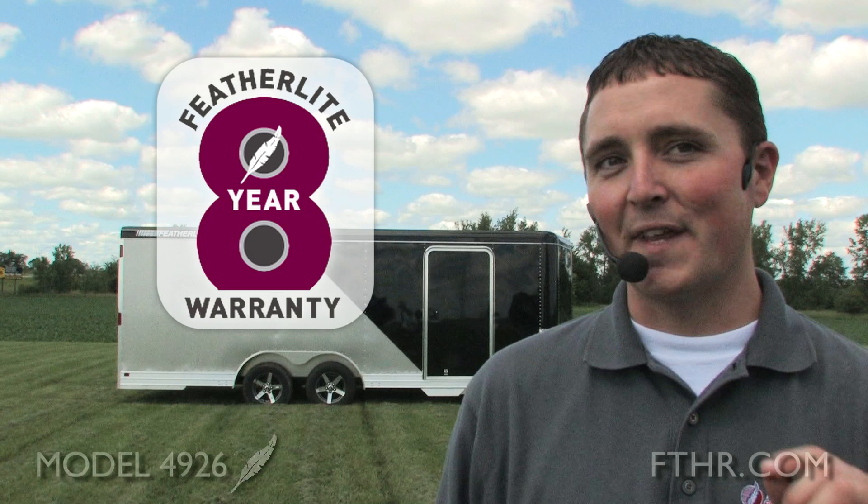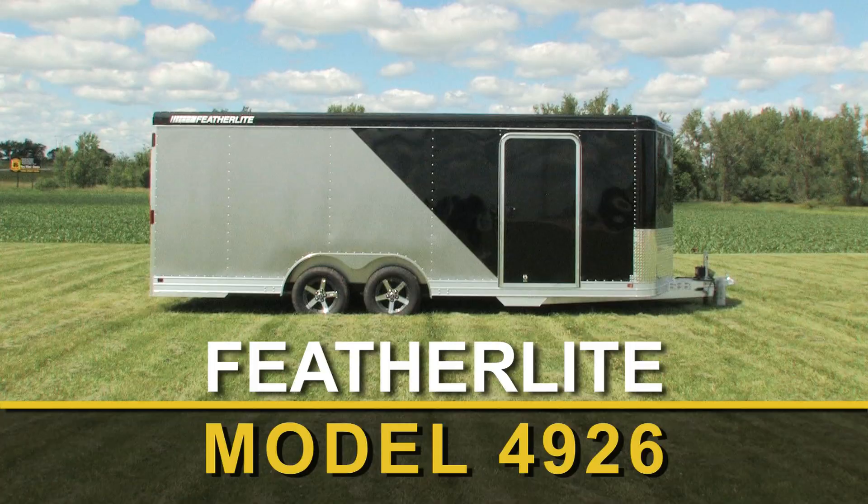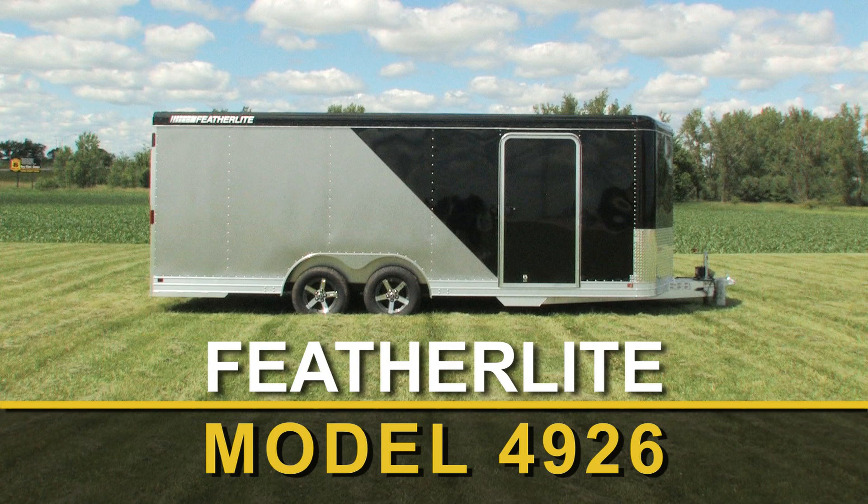After all the great things I've said about this Featherlite 4926, one thing I have to mention is its 8-year limited warranty. It's transferable on the purchase of a new Featherlite, and that means your trailer will hold its value for a long time. These are just a few of the highlights on the Model 4926. You can see a lot more at your Featherlite dealer — why not go there and see for yourself what the 4926 has to offer.